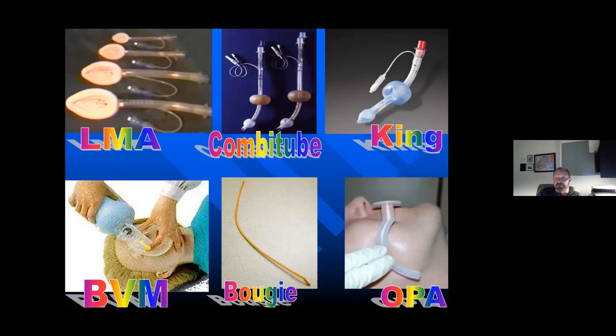Bag valve masks: we've talked about hyperventilation. Just a reminder — ten breaths per minute. Ten per minute and not over that.